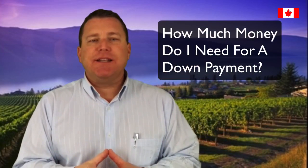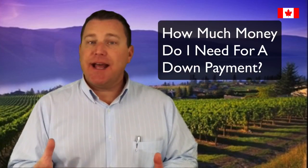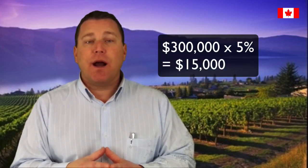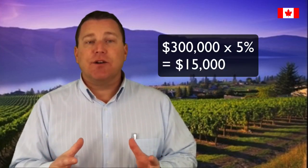How much money do I need to save for a down payment? In Canada, the minimum down payment required is five percent of the purchase price of your new home. For example, if you purchased a home for three hundred thousand dollars, the minimum down payment required would be fifteen thousand dollars. Down payments of five percent up to twenty percent require mortgage default insurance, which is commonly referred to as CMHC insurance. CMHC insurance is covered on another video on my YouTube channel — have a look.